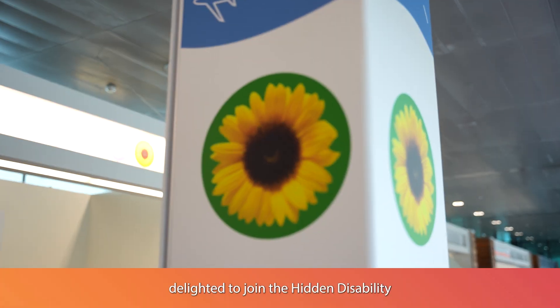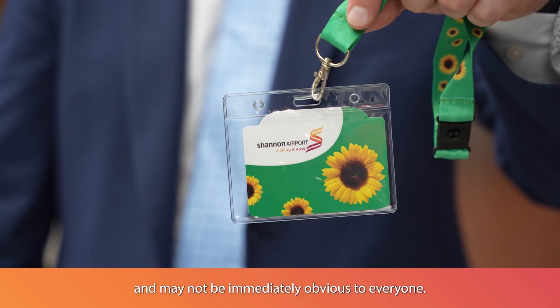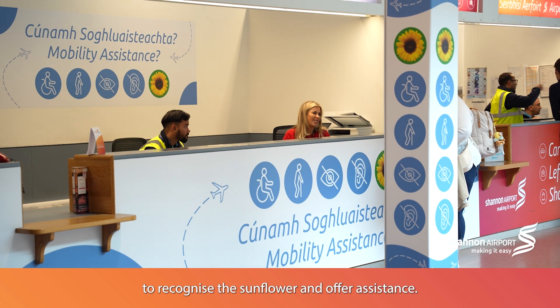Shannon Airport is delighted to join the Hidden Disabilities Sunflower Programme. Some disabilities are hidden and may not be immediately obvious to everyone. By wearing the sunflower, you can choose to make the disability visible. All of our staff here in Shannon Airport are trained to recognise the sunflower and offer assistance.